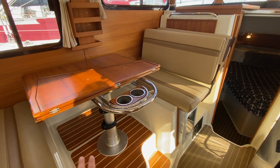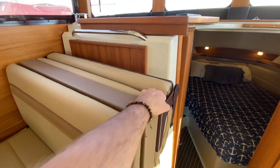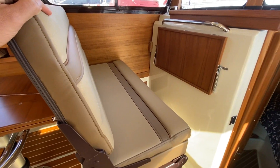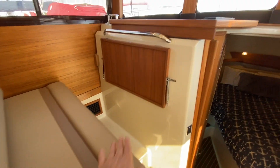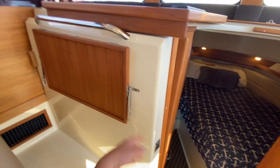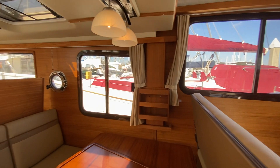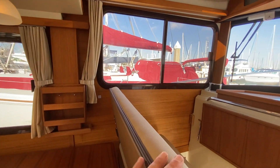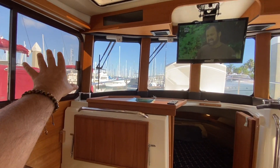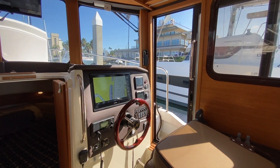This table goes down and turns into a bed. What I also like is when you're underway, this bench seat folds down and creates a forward-facing bench seat. There's also a little table leaf that pops up. Built-in cup holders and overhead opening hatches — actually four of them in the salon, plus lots of side opening hatches. I really love this panoramic window, so visibility underway is quite nice.